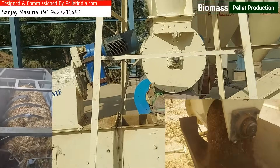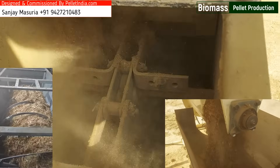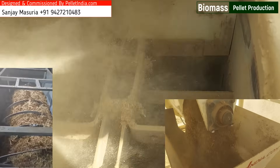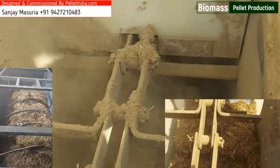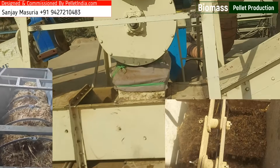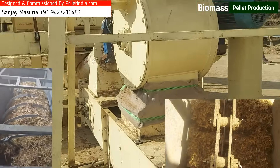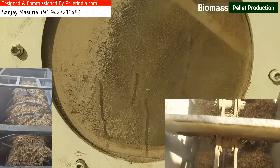It optimizes material distribution across production stages. Foreign Particle Removal Systems: Built-in mechanisms eliminate contaminants such as stones, sand, other unwanted materials, and iron particles using advanced magnetic separators. These systems safeguard the plant's machinery, improving durability and reliability.